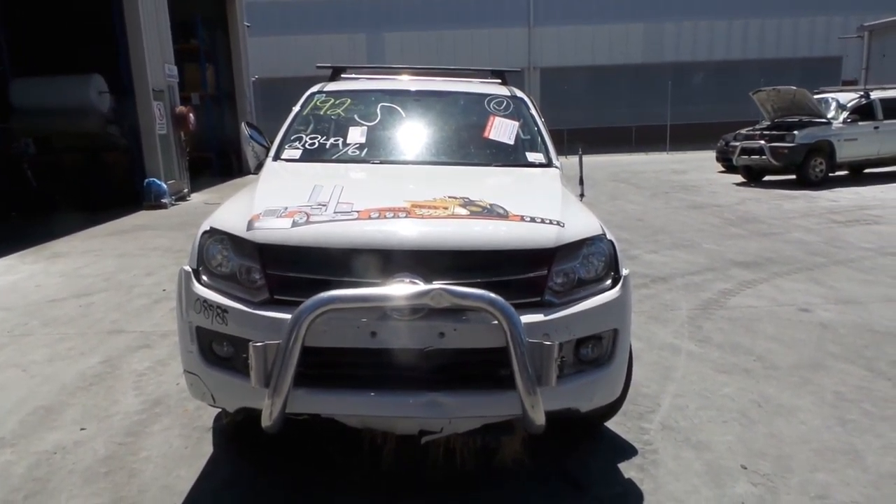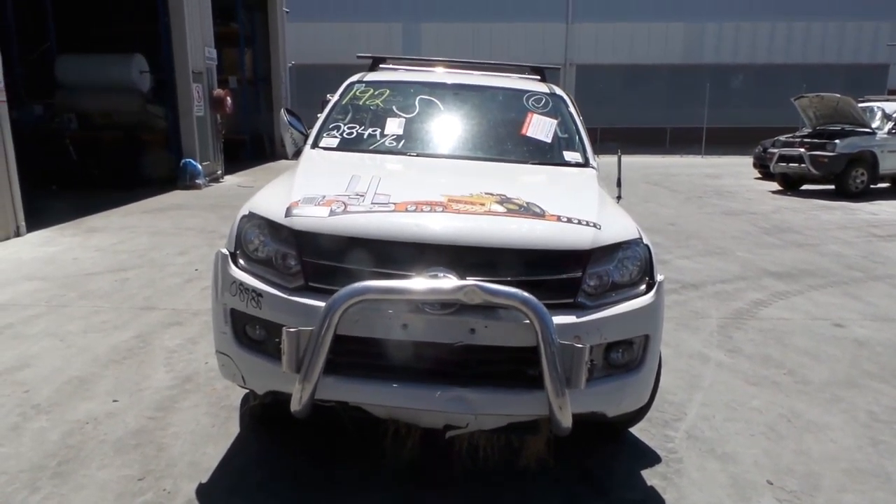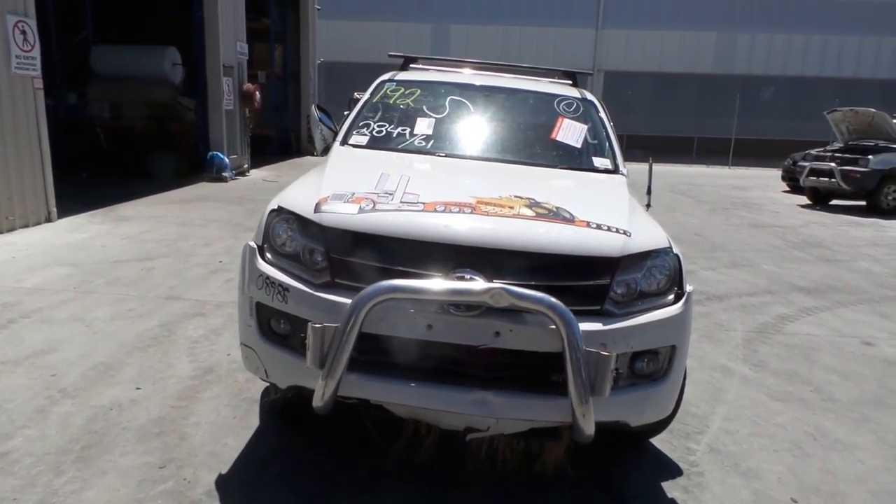Hi, this is Chris from Total Parts Plus, 29 Meadow Ave, Kipz Plains. Our phone number is 0738481382. And today we have a 2013 Volkswagen Amarok dual cab here with stock reference number 3435.